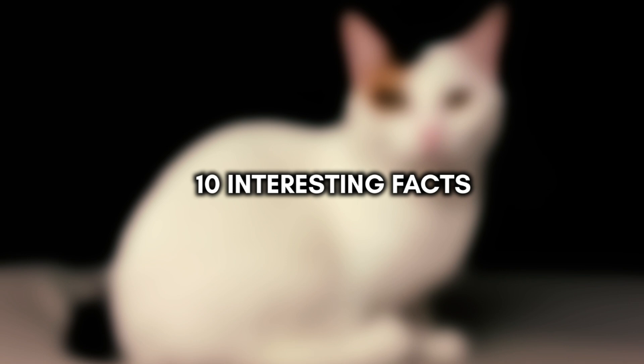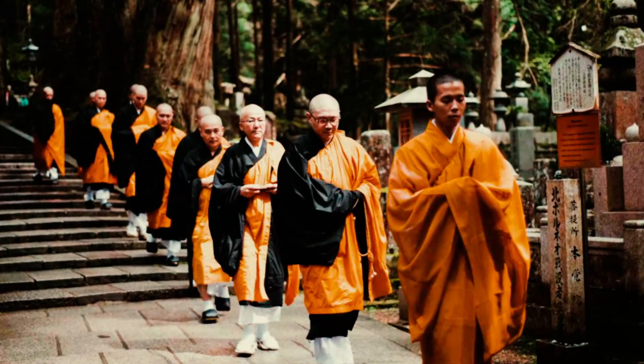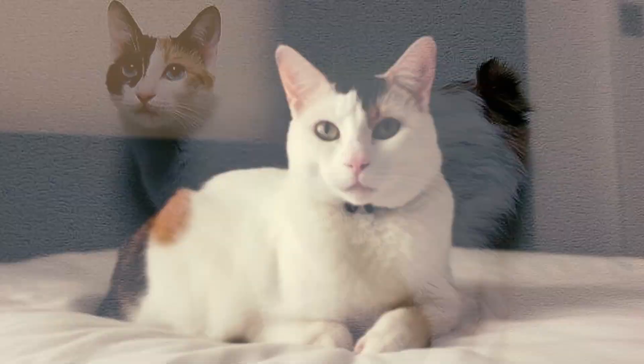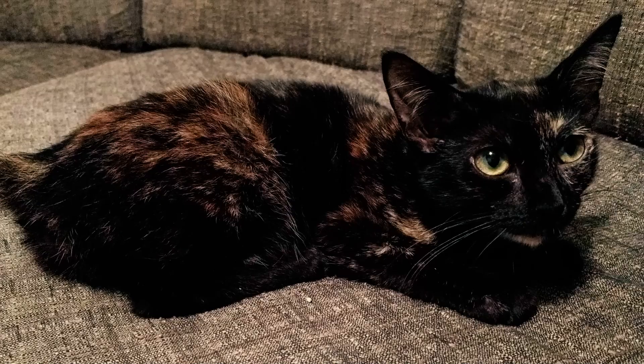Number 1: They have mysterious origins. Originally, the Japanese Bobtail was believed to be an ancient breed owned by Japanese Buddhist monks. However, recent scientific research has revealed that they are not genetically similar to Japanese cats at all. What's super interesting is that the Japanese Bobtail isn't actually Japanese. This led to the belief that the cats originated in other Asian countries like China or Korea and were brought over to Japan when the first Buddhist monks arrived.